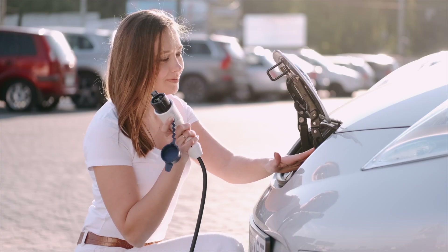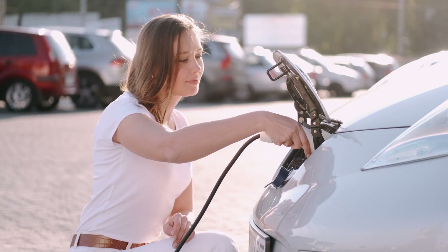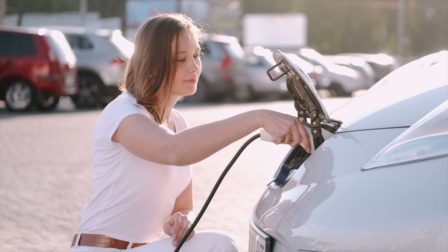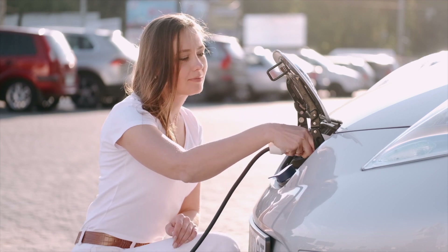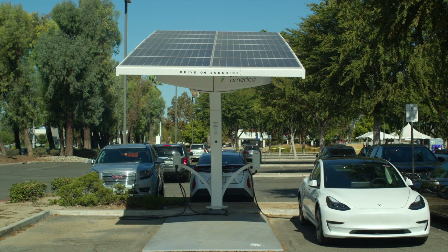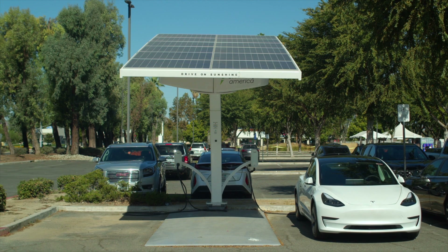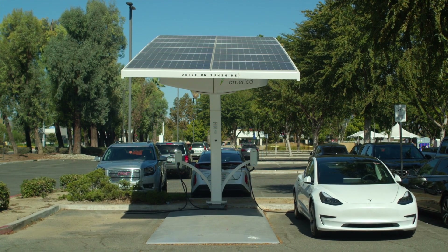Many automakers have claimed that within the next decade or so, they will only produce EVs. While an EV world is still a while away, we as South Africans do have a limited choice for EVs in the country. Today, we will be looking at the electric vehicles available in SA.